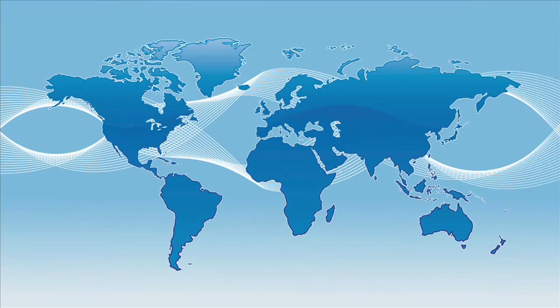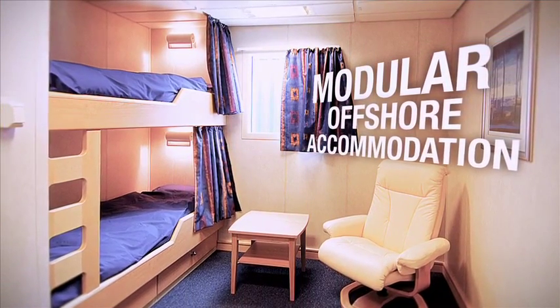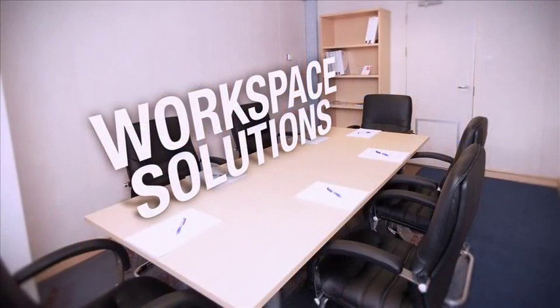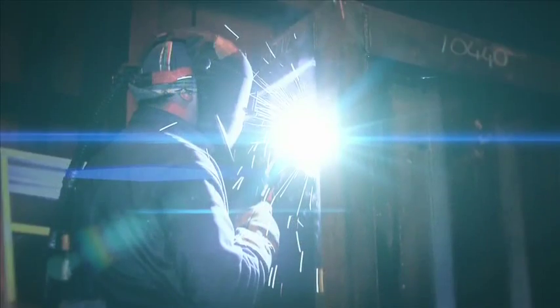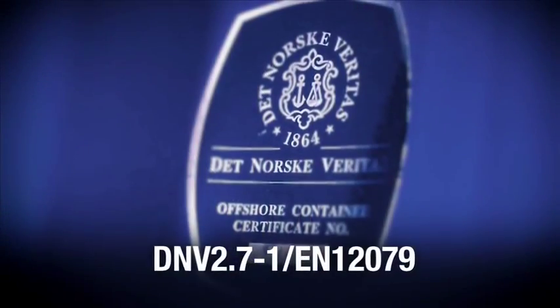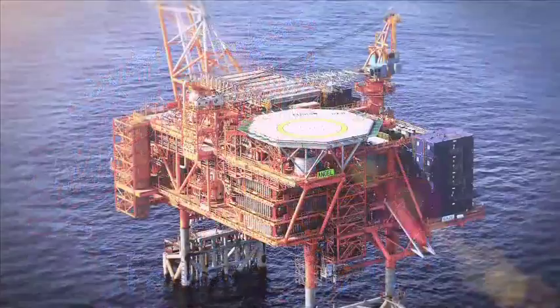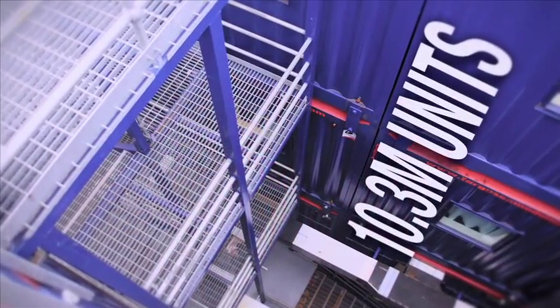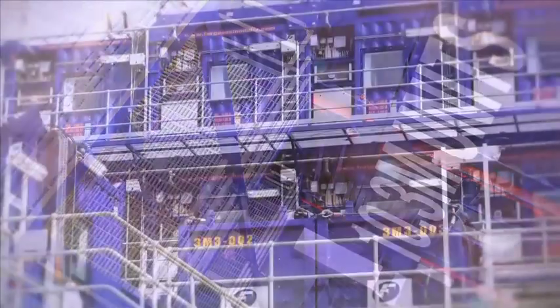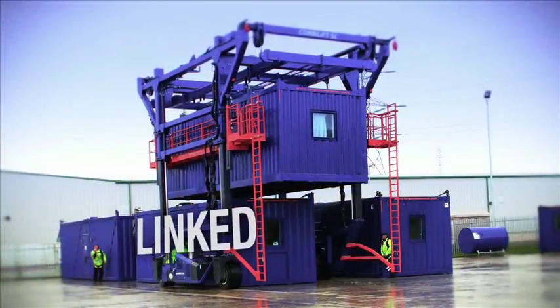The Ferguson Group is a global market leader in the provision of modular offshore accommodation and workspace solutions. The modules, all manufactured at our own facilities to DNV standards, are ideal for constructing offshore accommodation complexes. The 10.3-metre units are amongst the lightest and strongest available, can stack up to four high and are designed to be linked together.